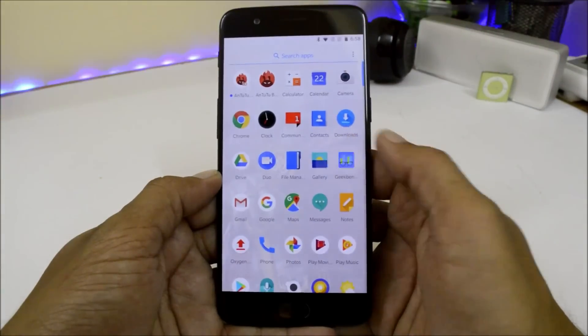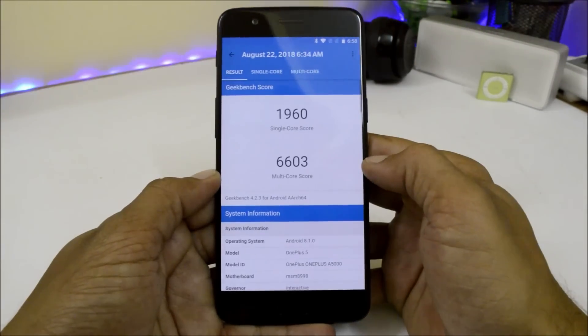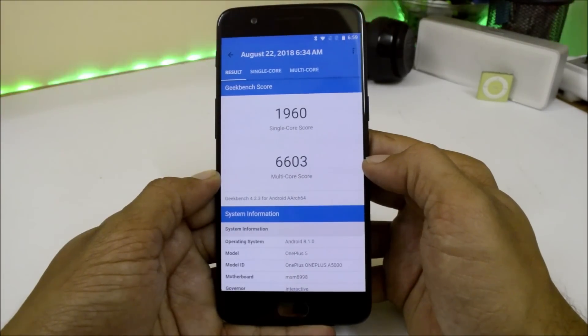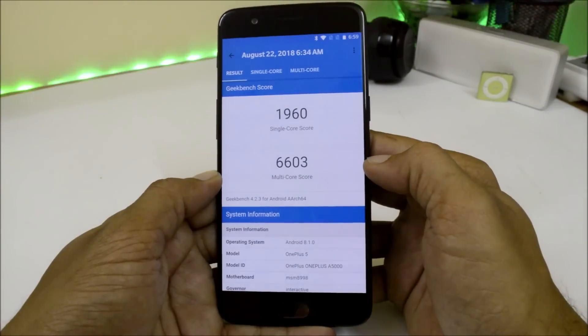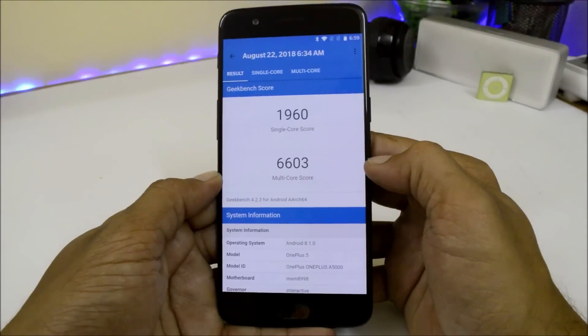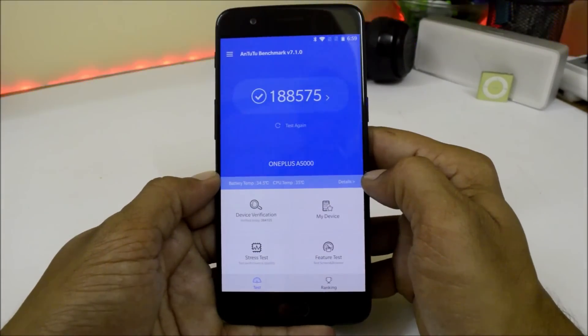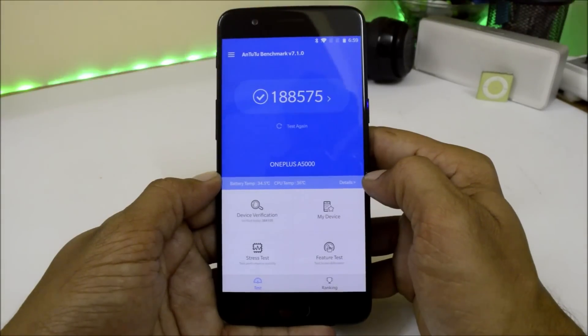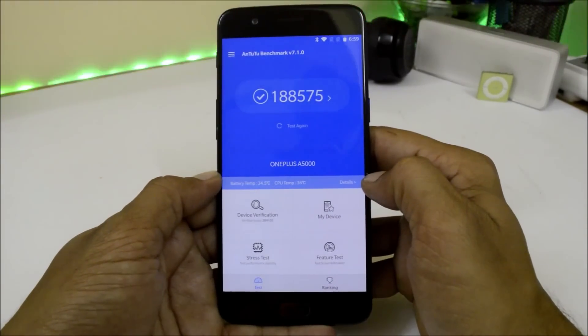Now let's look at the benchmark results. With the Geekbench application, the single-core score is 1,960 and the multi-core score is 6,603 — slightly higher than the previous update, OxygenOS 5.1.4. Under the AnTuTu Bench application, the device scores 1,88,575, which is pretty low compared to the previous update.